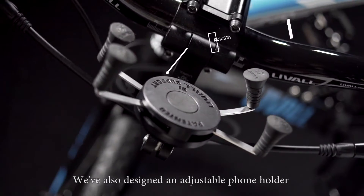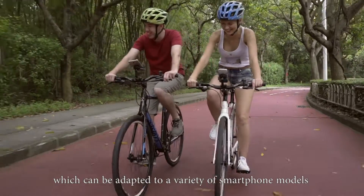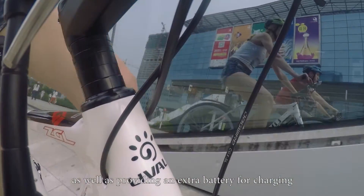We've also designed an adjustable phone holder with an integrated power bank which can be adapted to a variety of smart phone models, as well as providing an extra battery for charging.